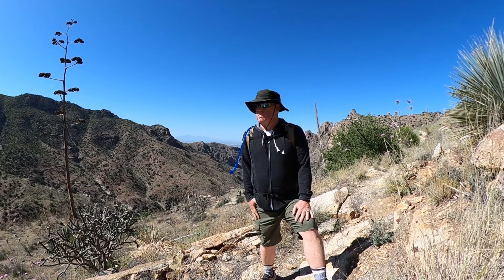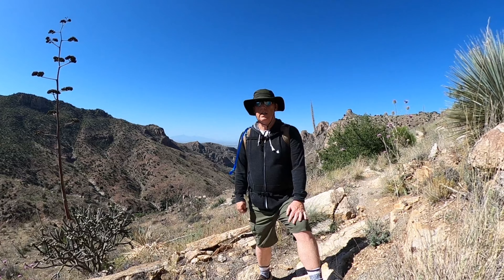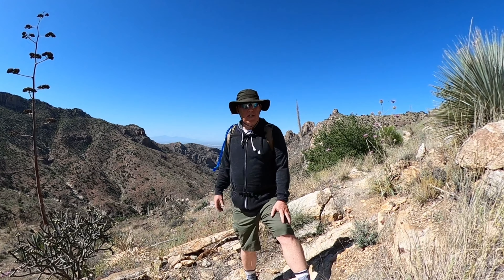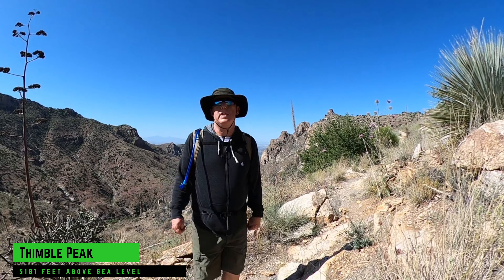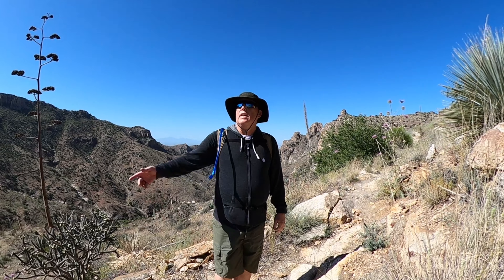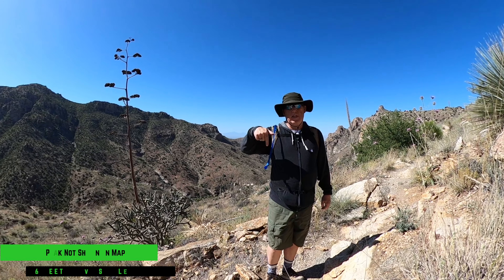All right, here I am. I've gone as far as I'm gonna go today and now I'm gonna turn around and head back to the car. If we take a look around, Tucson is right over there and then up here is Thimble Peak. I know Thimble Peak is 5,181 feet above sea level. Not sure about this guy over here — I'll have to look that up on the map and fill that in.